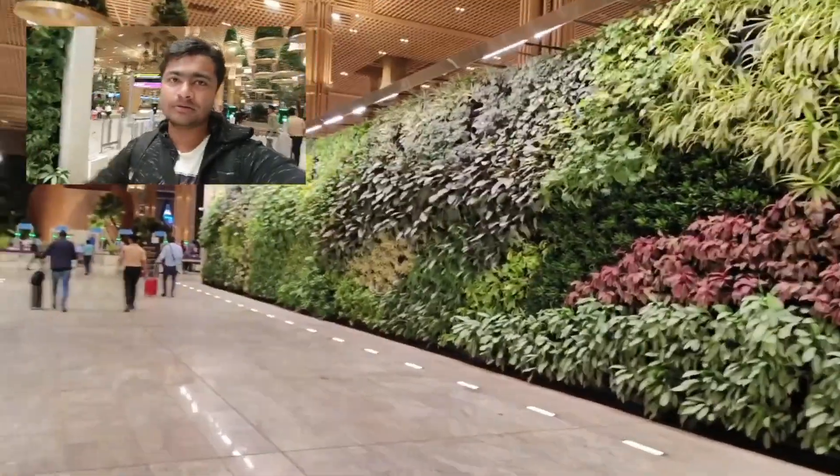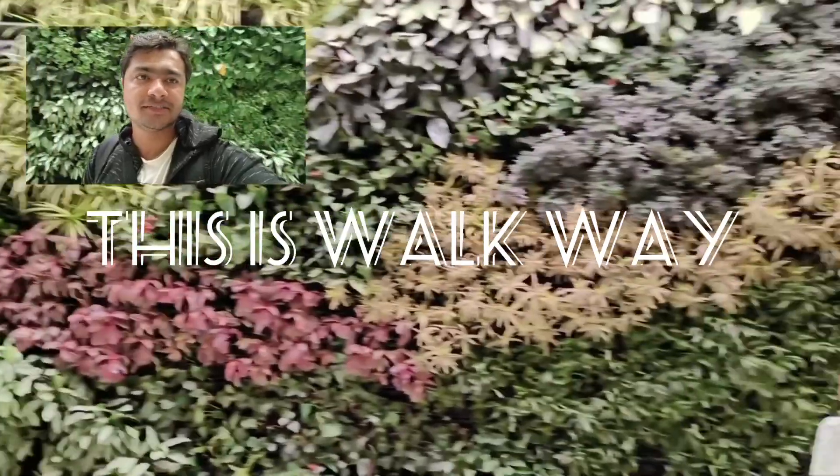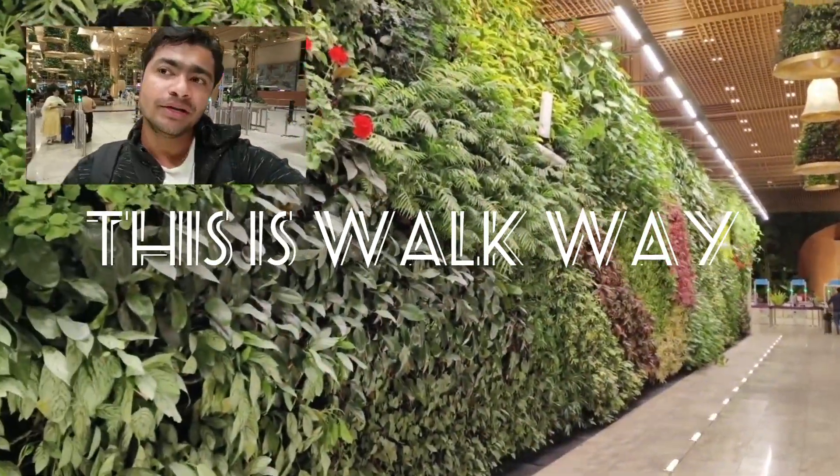Finally the boarding pass is done and check-in is complete. Just have a look at this view — this is the walkway and these are real plants.